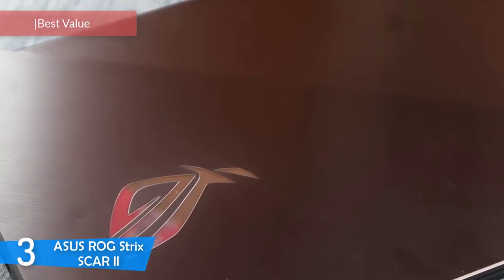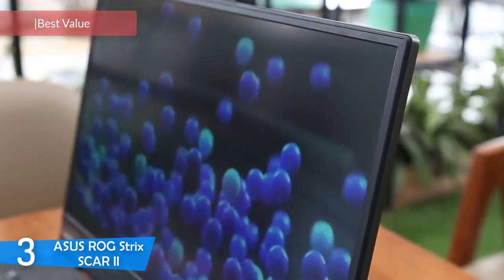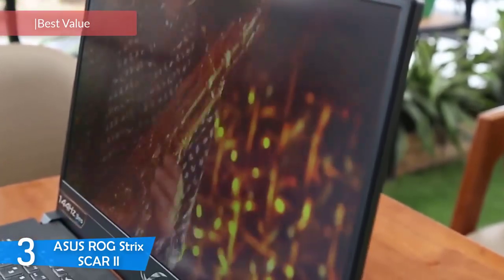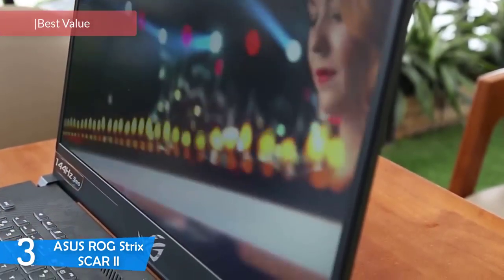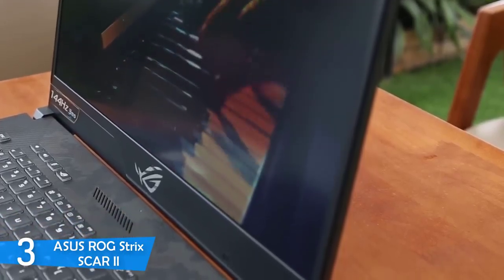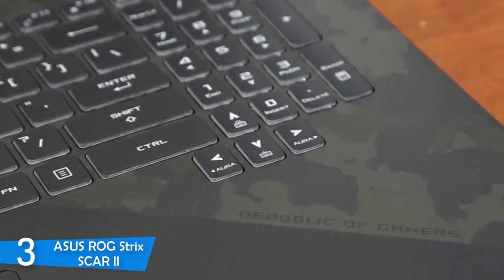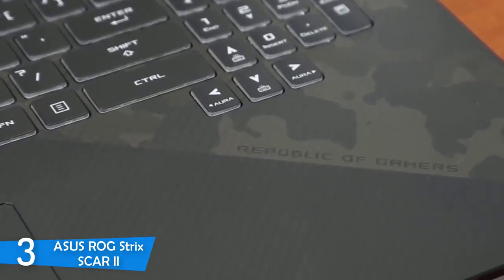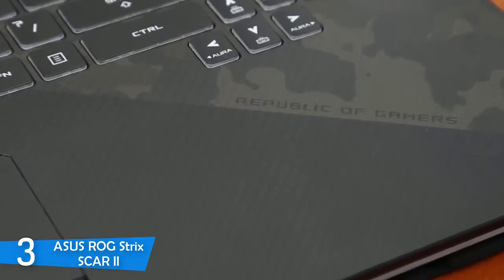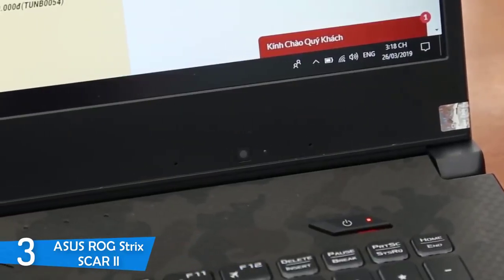At number 3, the Asus ROG Strix Scar 2. Asus has dropped another gem into the gaming laptop market with its new iteration of the ROG Strix Scar 2. This laptop is an absolute powerhouse with its package of performance and NVIDIA graphics unit. Combined with its 144Hz Full HD display for a smooth gaming experience, you've got yourself a recipe for pleasure. With that refined and attractive design, it's easy for Asus to sell this laptop.